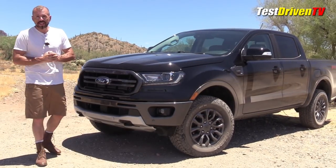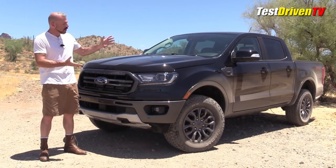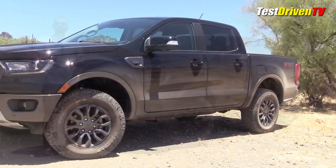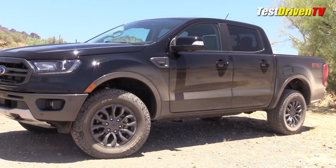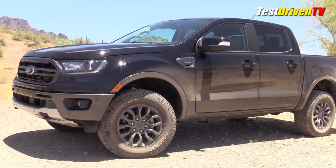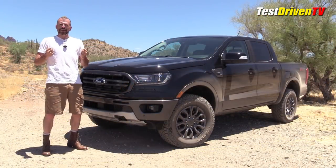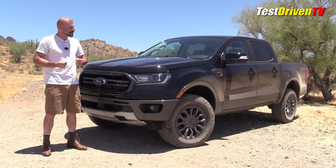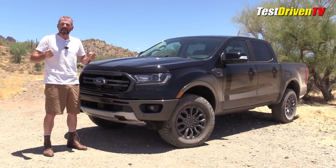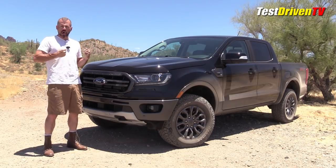Before we get out on the test drive, I want to talk about styling. What we have here is the Americanized version of the global Ford Ranger pickup — a truck that's actually been for sale for a while in Asian markets, Europe, and other places around the world. Ford took that truck and Americanized it — they had to beef it up and make it good for America. American companies just have to make sure they don't bring something right off the boat; they have to make it their way.